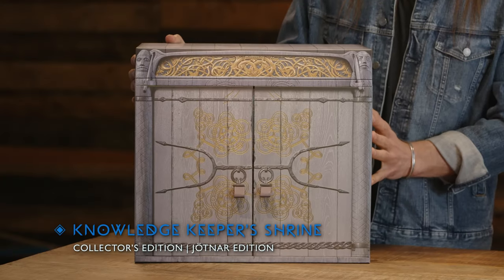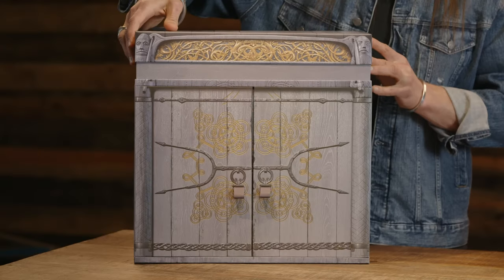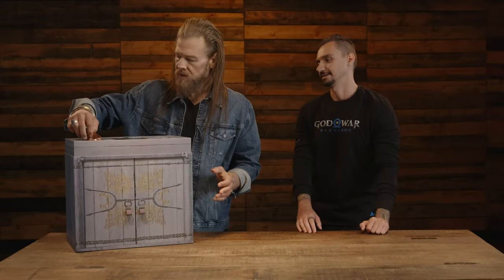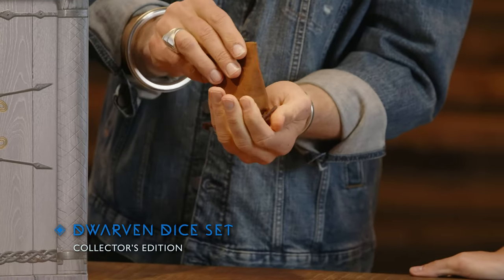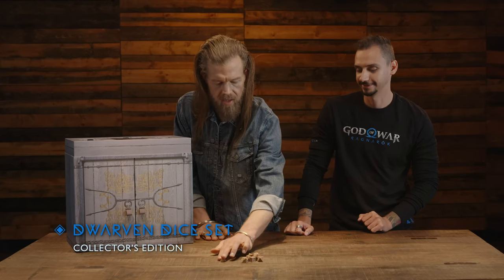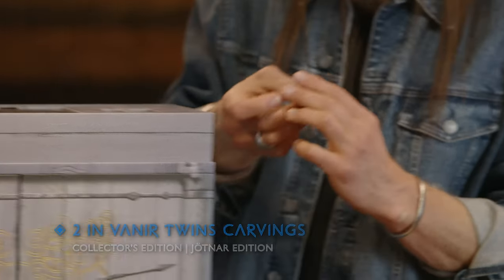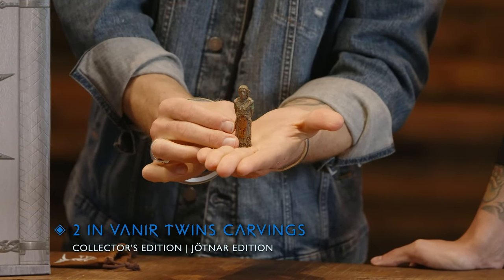This is the Knowledge Keeper's Shrine — we've seen this before in the game and we wanted to make it an experience. Everything about this has secret compartments. You had me at secrets! So the top comes off — beautiful. We can start with the dwarven dice set in the Collector's Edition — little wooden dice with a nice heft to them. Moving on, there are two two-inch Nornir twin carvings, included in both the Collector's Edition and the Jotnar Edition.